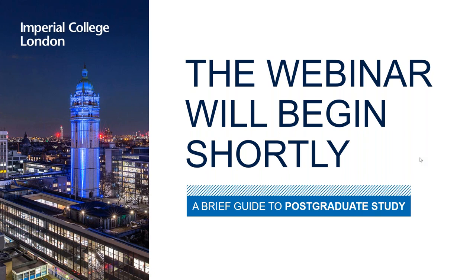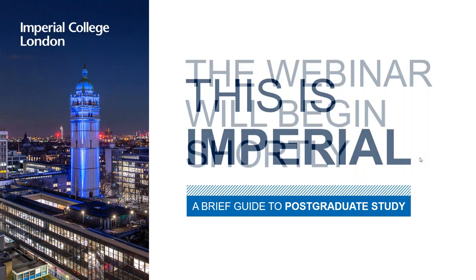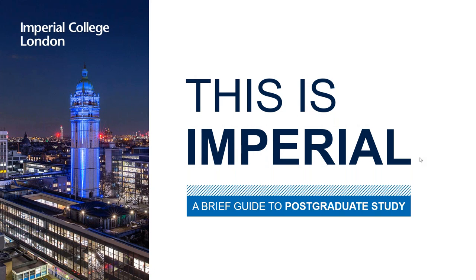If you look at your screen, you may have noticed there is a question tab as part of this webinar. Please use this throughout the session to send in any questions you have for both myself and David. At the end of the session we will be answering these questions — some of them live, and then any we don't get to answer verbally we'll address through the chat function. So please do hang on the line for that.